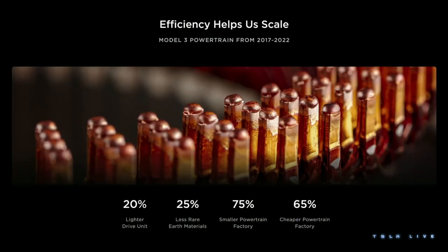The Model 3 and Y powertrain is a great example of this broader meaning of efficiency. Since we launched it back in 2017, we've continuously improved that powertrain and the factory that builds it. The drive unit — the engine of the car — is 20 percent lighter for the same power. We use 25 percent less heavy rare earths than when we started. And the powertrain factory, which is behind me today, is 75 percent smaller and 65 percent cheaper than the one we originally built.